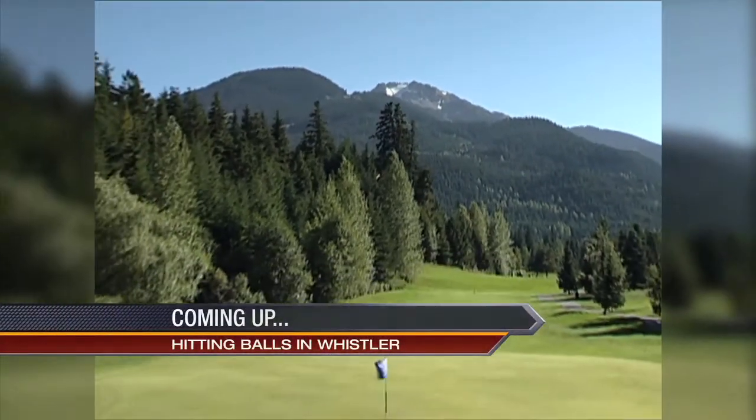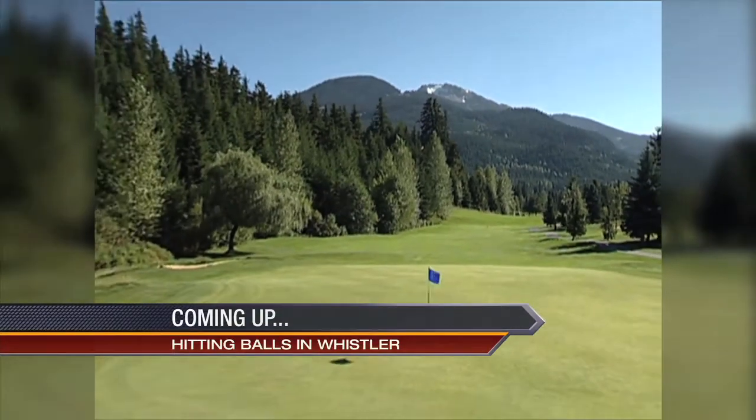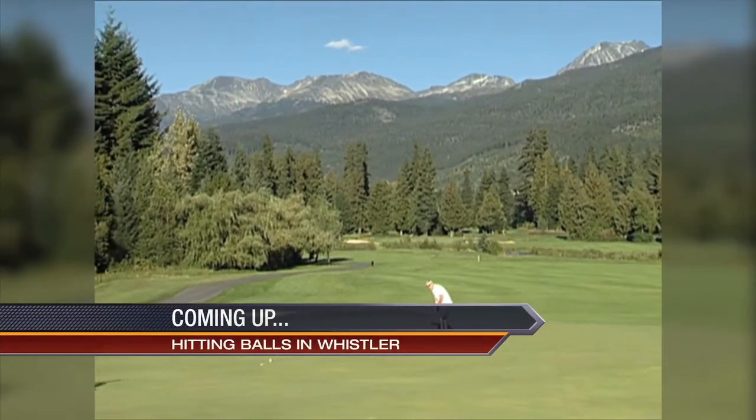Did you enjoy the Vancouver Winter Olympics? Wait until you see the golf courses out of Whistler — coming up after this break. In 2010, Whistler was the focus of the world with the Winter Olympics there. But now, summertime, it should be the focus of golfers. Four great golf courses make up the Whistler Consortium and they are four gems.